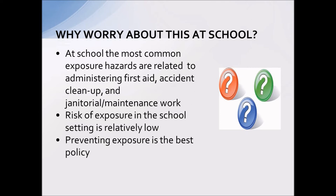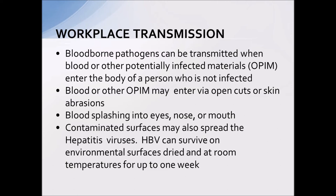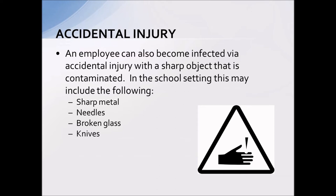So why do we worry about this in the school setting? Your risk of transmission is low, and typically if somebody is exposed, it's going to be during first aid, accident cleanup, or janitorial work. Prevention is the best policy, which is why we are mandated every year to provide this information. Bloodborne pathogens are transmitted when an infectious germ gets into the body through open cuts or skin abrasions, splatters and splashes, contaminated surfaces, or accidental injury with a sharp contaminated object such as needles or broken glass.